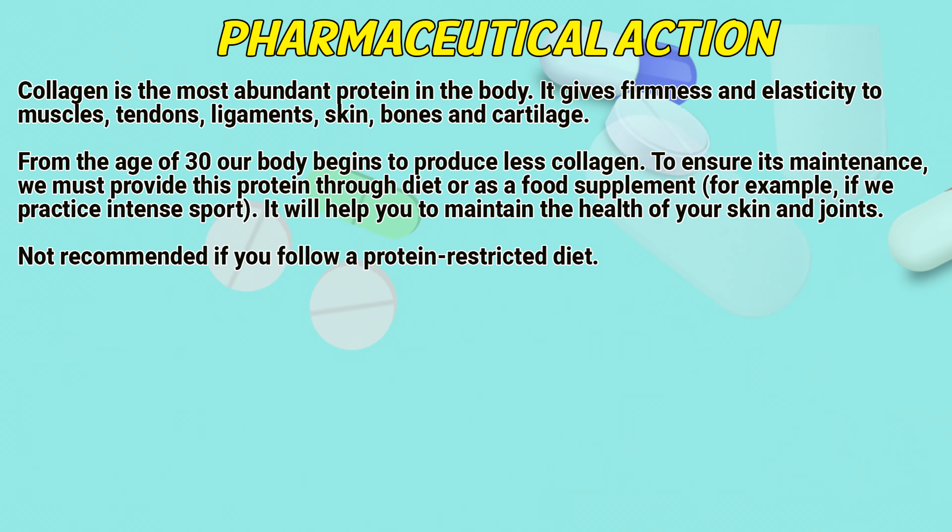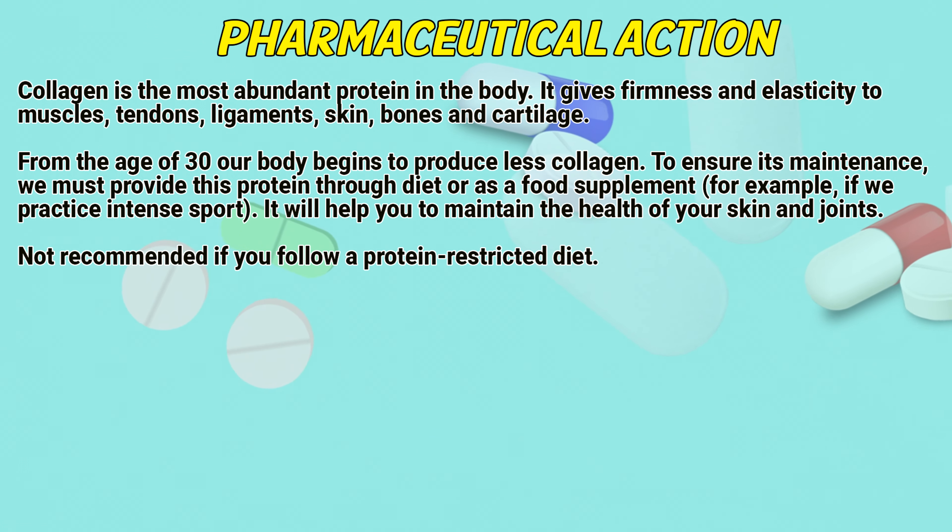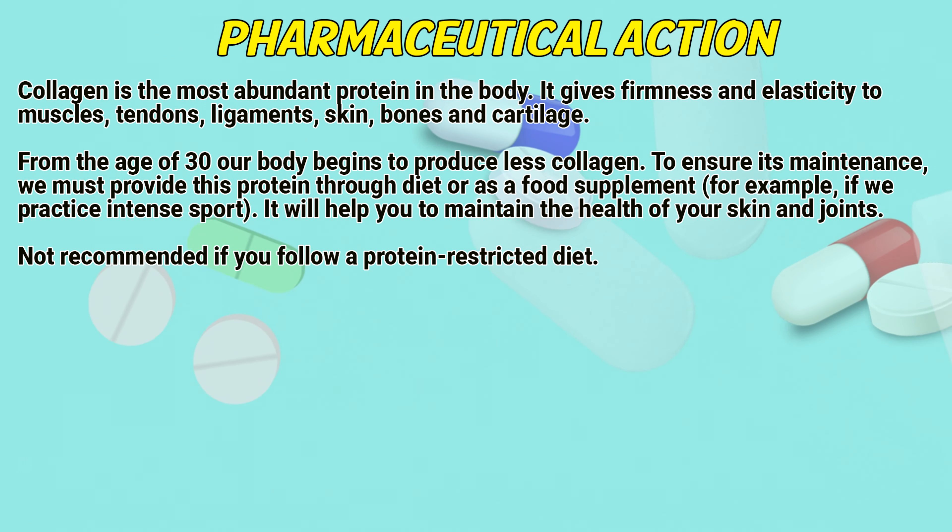Pharmaceutical action. Collagen is the most abundant protein in the body. It gives firmness and elasticity to muscles, tendons, ligaments, skin, bones and cartilage.